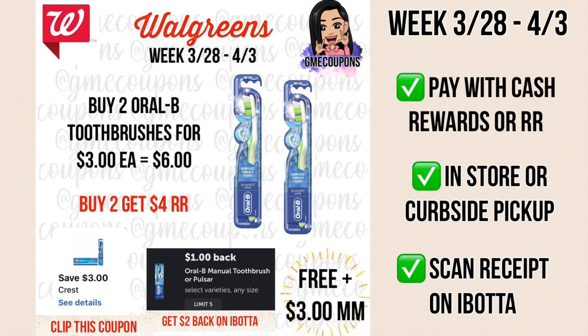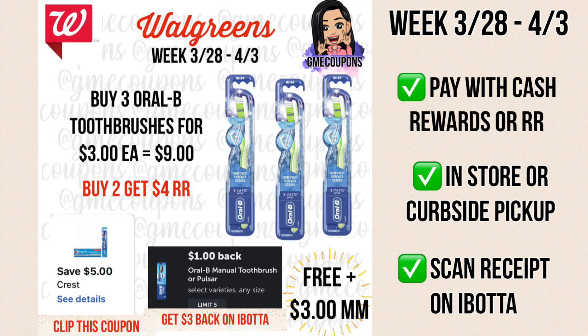This week Crest and Oral-B dental care are $3 each on select items. When you buy two Oral-B toothbrushes — $3 each, $6 total — we have a digital coupon for $3 off of two making it just $3. We're getting back a $4 register reward making it free and a $1 money maker. Then you scan your receipt on Ibotta where there's an offer for $1 back for each toothbrush, so you get an extra $2 back, making this free and a $3 money maker. Out of pocket cost is $3 payable with cash rewards or register rewards, in store or curbside pickup.